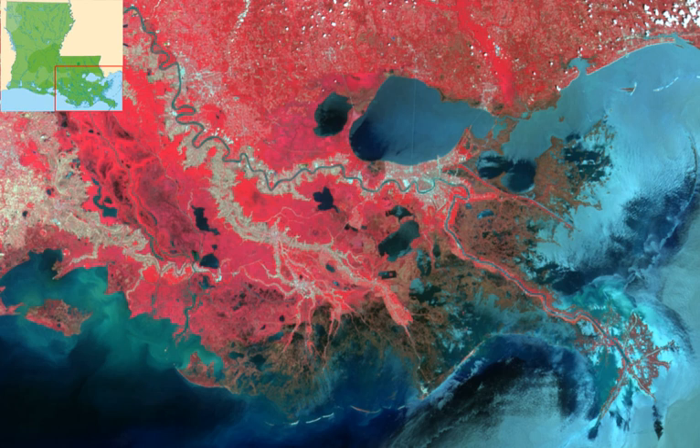The Mississippi River Delta is home to a number of species listed as endangered or threatened according to the U.S. Fish and Wildlife Service's Delta National Wildlife Refuge. Continuous land loss and wetland erosion poses a serious risk to the habitats and the survival of these species.